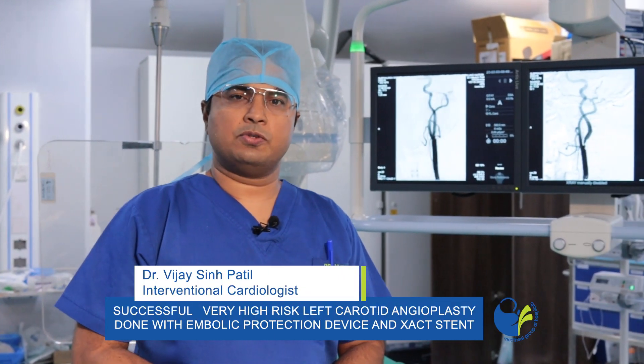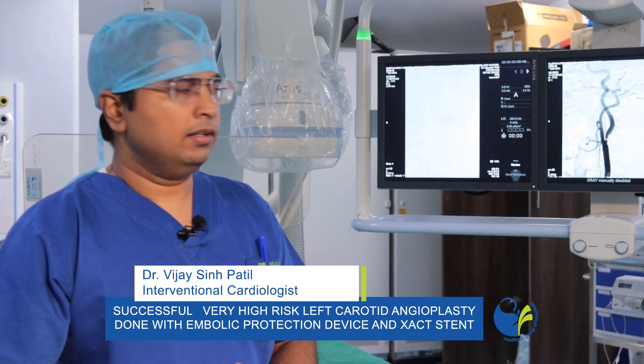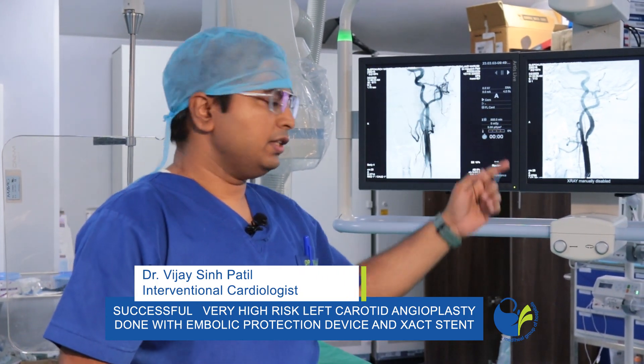Hi, I'm Dr. Vijay Singh Patil. I'm an interventional cardiologist at Medihill Hospital. Today I'm going to show you one interesting case where there was a blockage in the brain vessel.